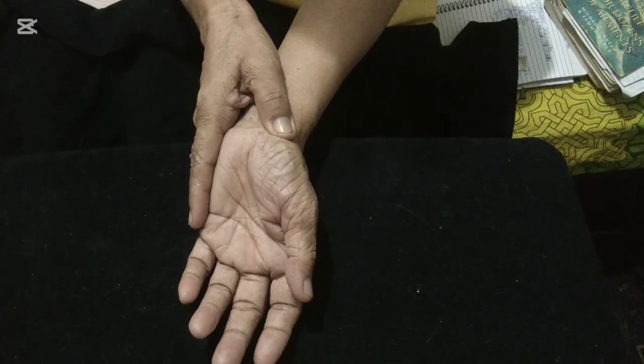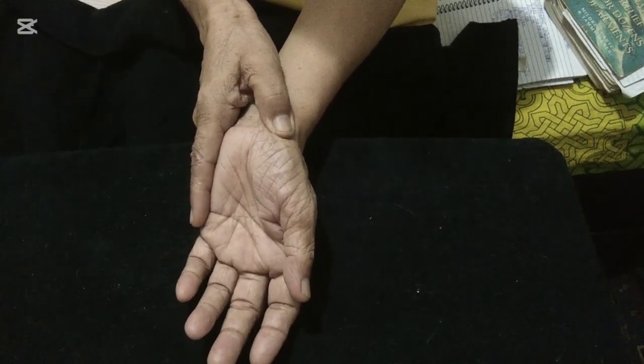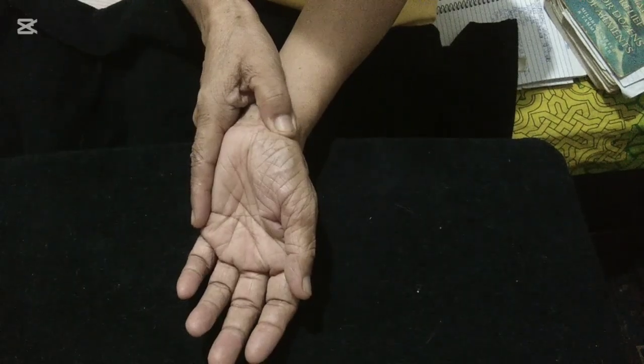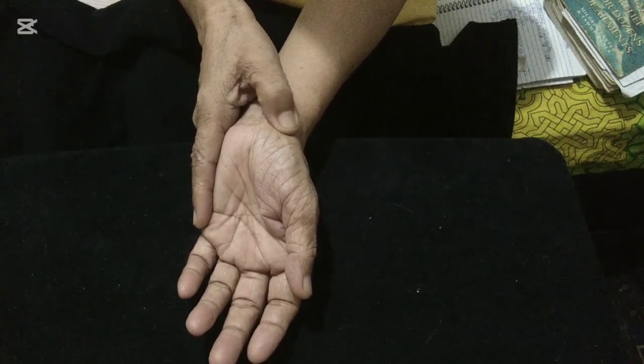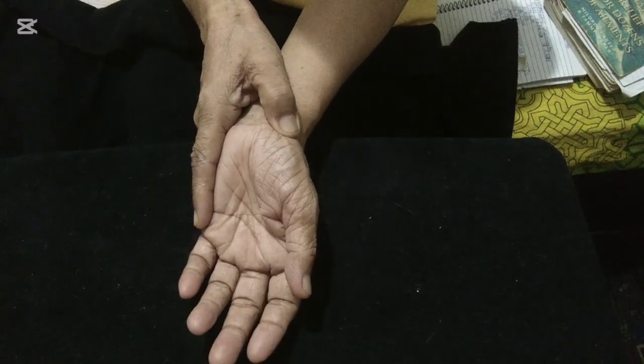Rotate clockwise for a count of 10, then counterclockwise for a count of 10. Release.